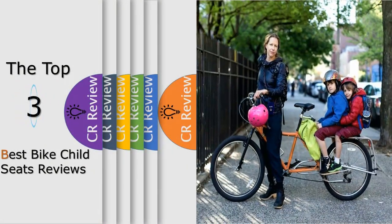Hello viewers, we have brought to you the top 3 Best Buy Child Seats Review, powered by the products review.